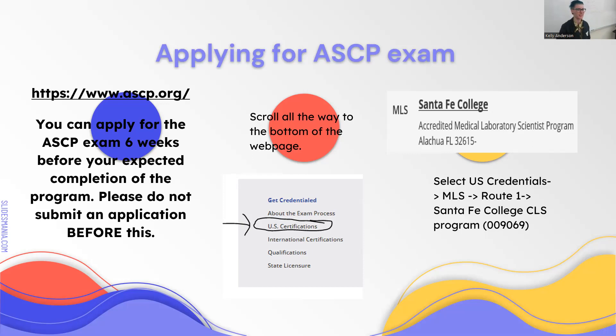The ASCP website is not very user-friendly. The easiest way to apply is to scroll all the way down to the bottom of the page and select US certifications. You are taking route one—you went through a NAACLS-accredited program—so you will select Santa Fe College. When you apply, they will send an email to me asking me to approve you. They do not need your transcripts at the time if you're going through a NAACLS-accredited program; the only thing they need is the program director to confirm you are completing the program.